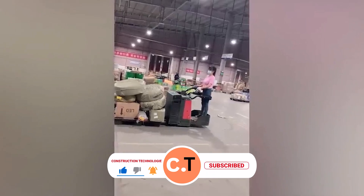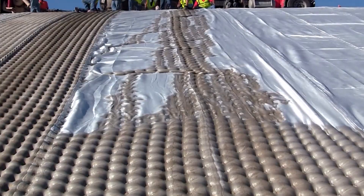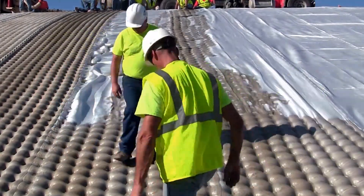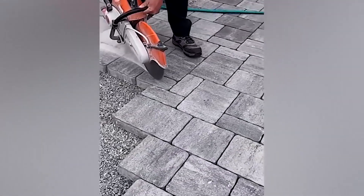This worker makes sure that water will flow where it's supposed to. And this woman is so good at what she does that it's not a job anymore, but a form of entertainment. You can't imagine how much time these workers save by using a pre-made concrete form.